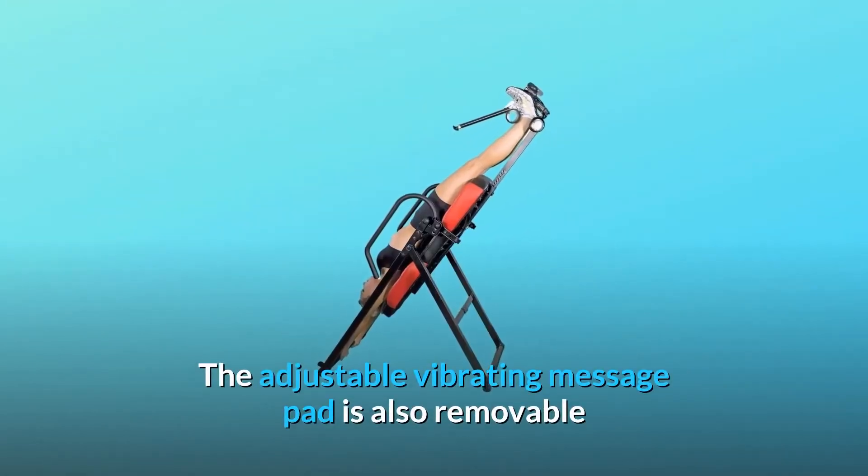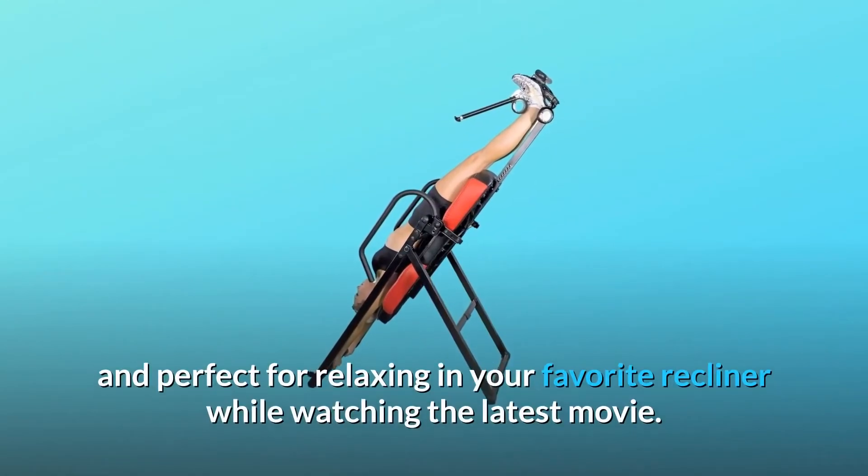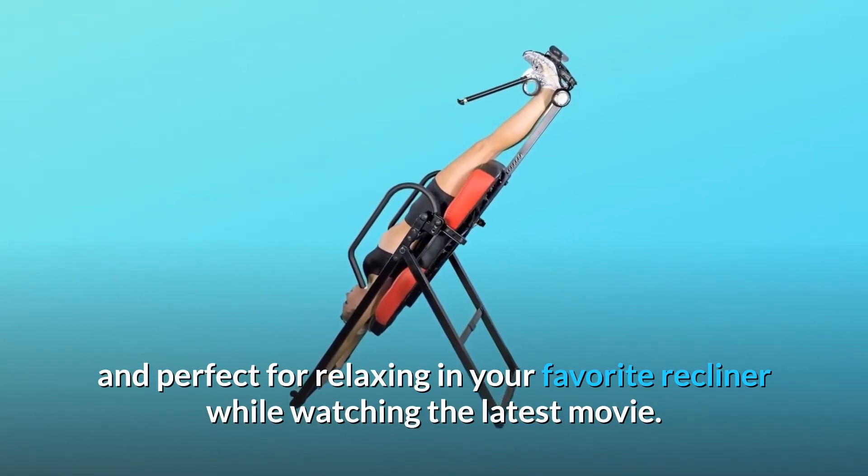The adjustable vibrating massage pad is also removable and perfect for relaxing in your favorite recliner while watching the latest movie.